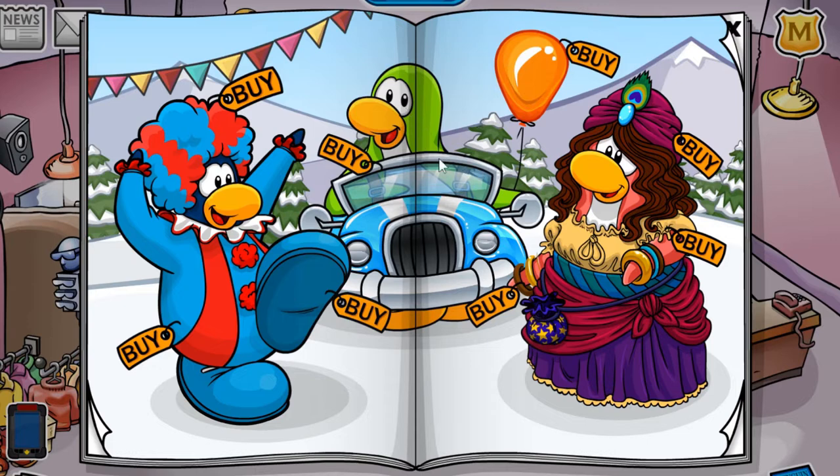I'm pretty sure that is it for this page, so please tell me if I missed anything in the comment section down below, because I believe it normally is around 4 cheats per pair of pages.